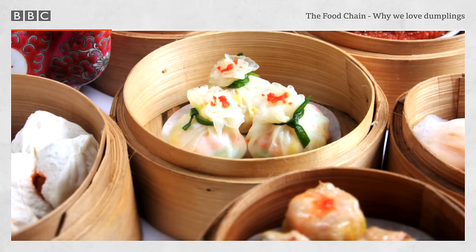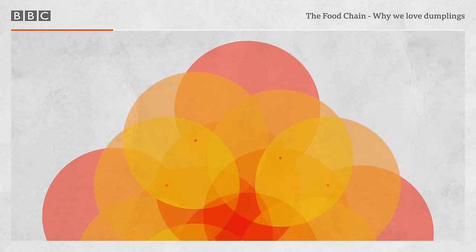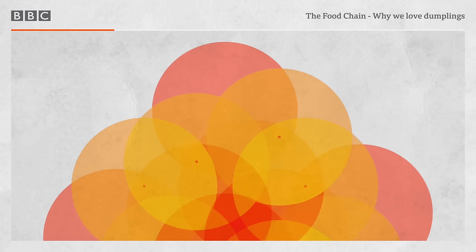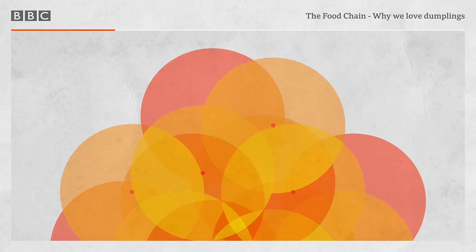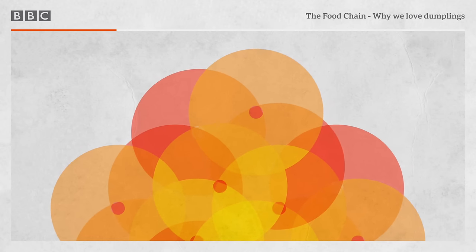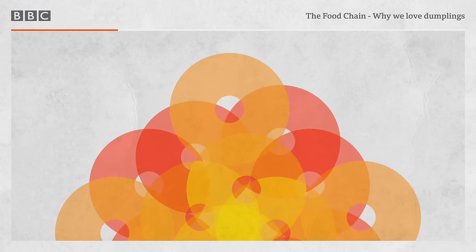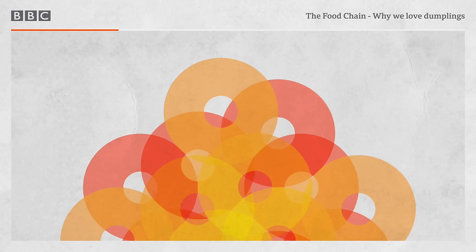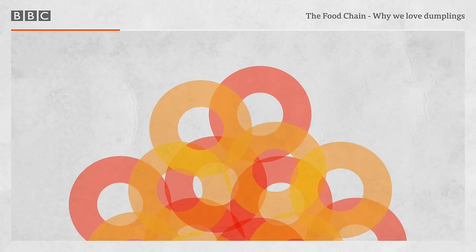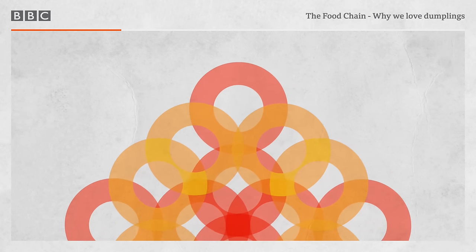So let's define our terms. What is a dumpling? Depending on where you are in the world, dumpling could mean a dough ball in Northern Europe made with wheat or starchy flour. But when we think about Chinese dumplings, or gyoza in Japan, or Turkish manti, we're thinking about typically a wheat wrapper that encases meat and vegetables, boiled or steamed or pan fried, sometimes deep fried. The idea is that we're dealing with encased dough pockets.